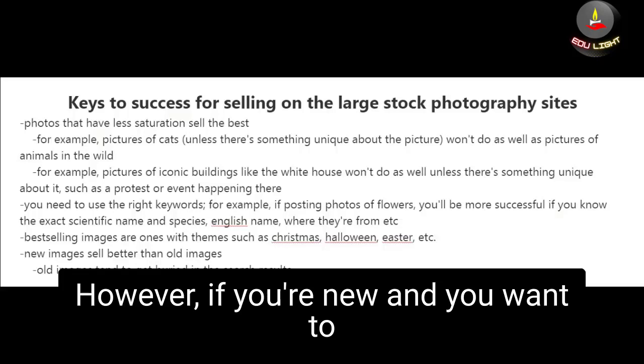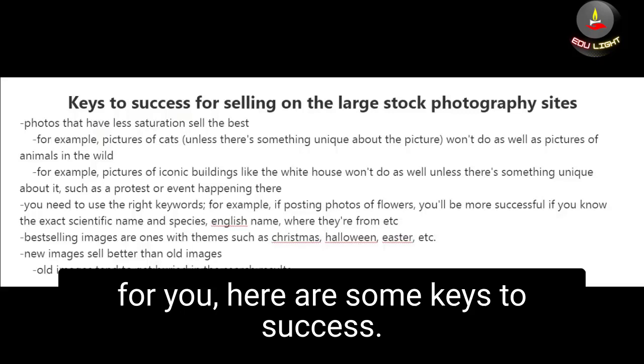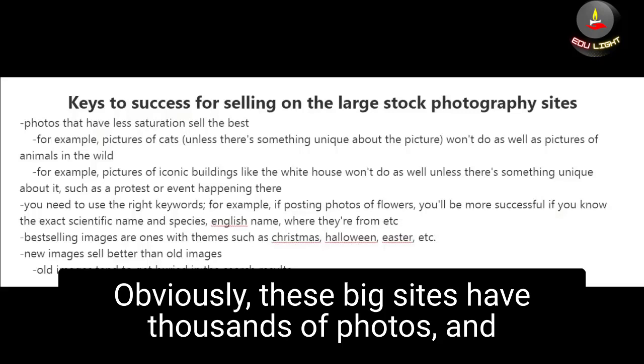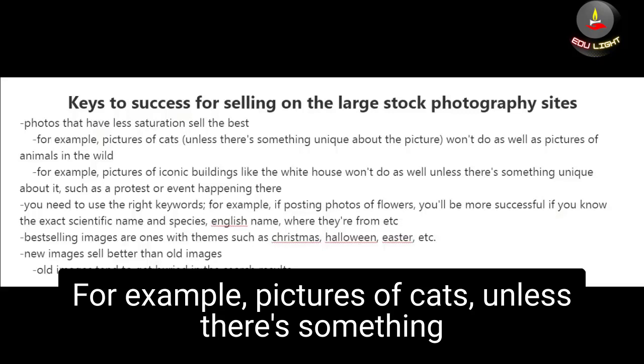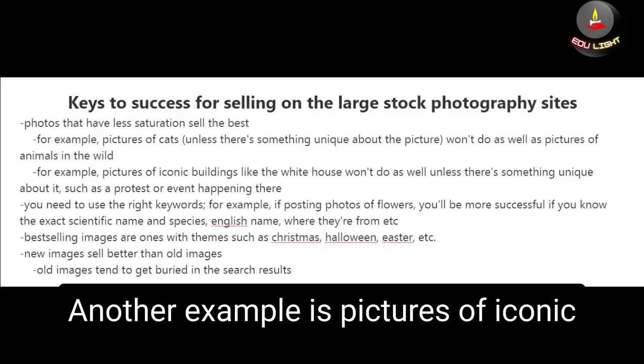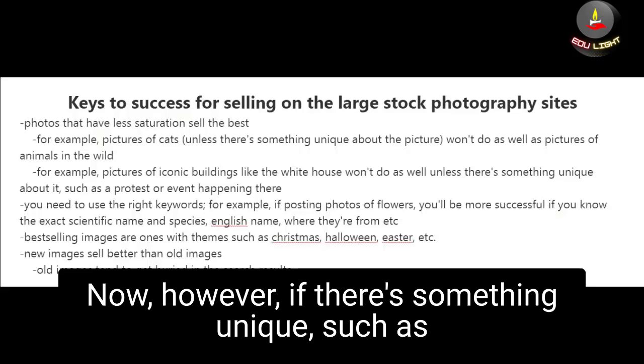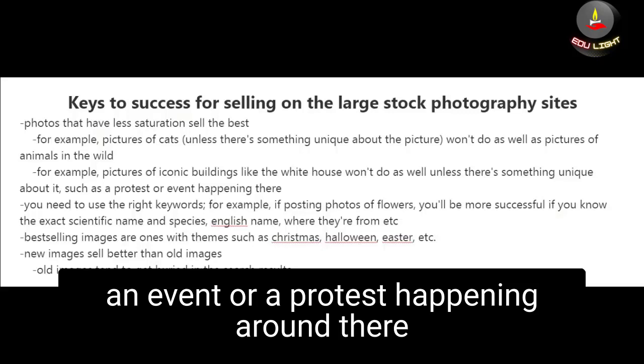If you're new and want to gain experience on large stock photography websites, here are some keys to success. These big sites have thousands of photos, and photos with less saturation in the market will sell best. For example, pictures of cats — unless there's something unique — won't do as well as pictures of animals in the wild. Similarly, pictures of iconic buildings like the White House won't do as well because there are already so many of them out there.